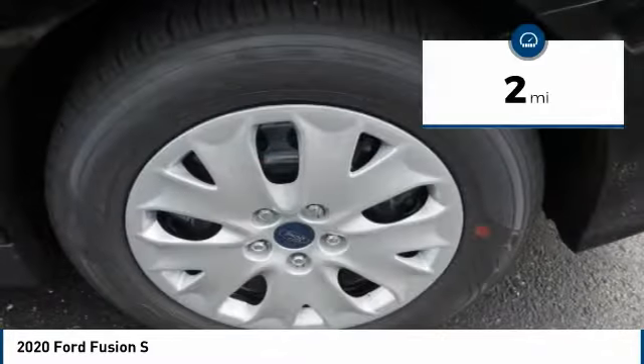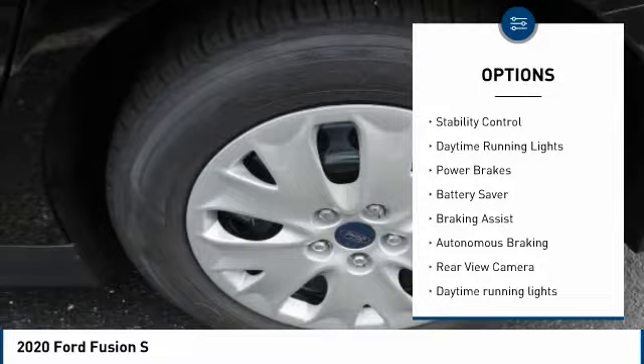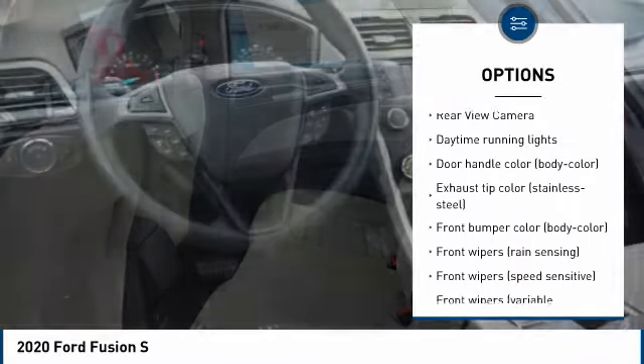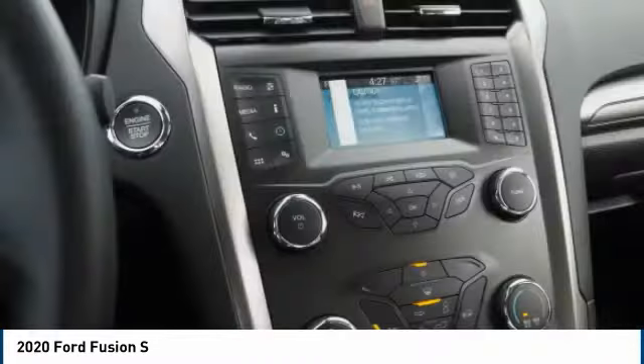Here are some of this vehicle's great options: tire pressure monitoring system, emergency braking preparation, traction control, stability control, daytime running lights, power brakes, battery saver, braking assist, autonomous braking, rear view camera.